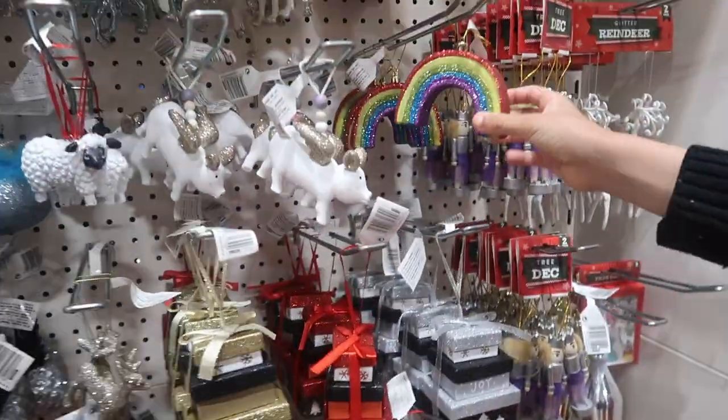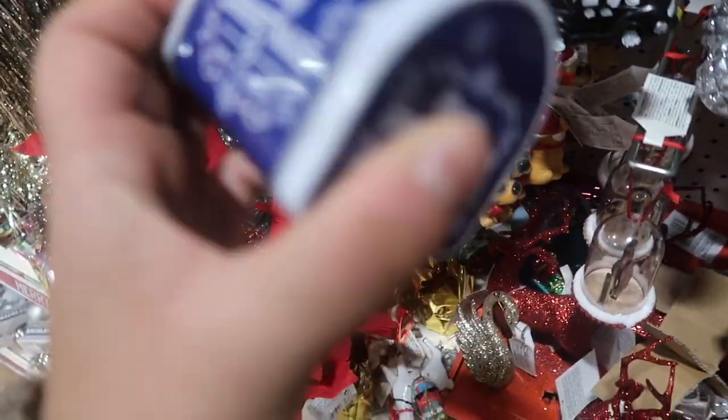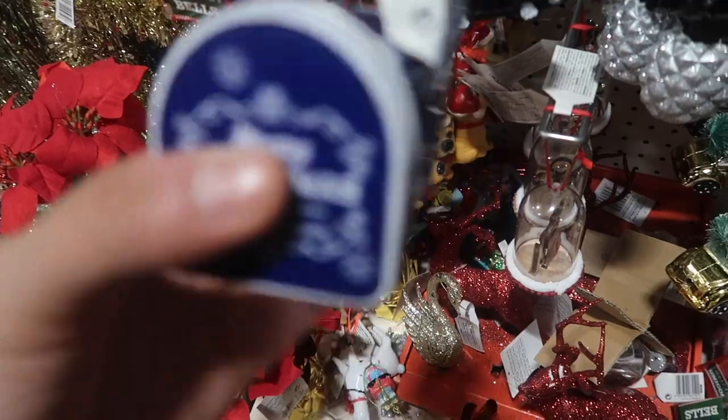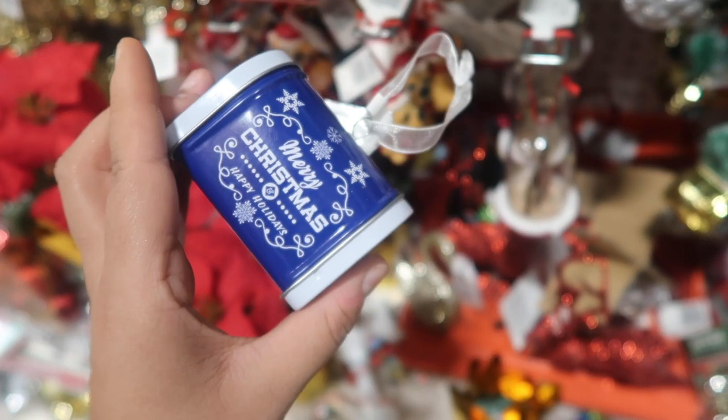They even do a Poundland Christmas decoration. How cute is this? If we didn't already have a little letterbox I would so get this little letterbox. Look at all the little stickers and lanterns you can get — some nice bunting.